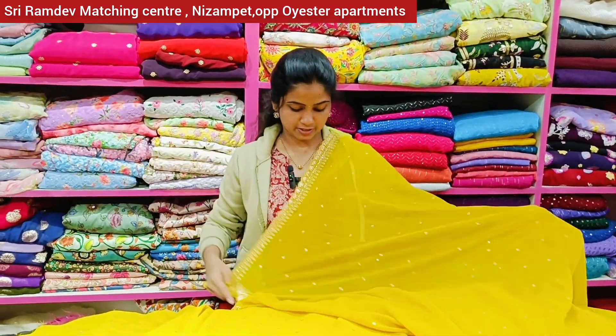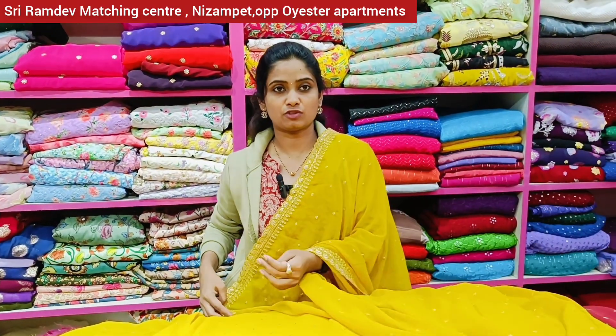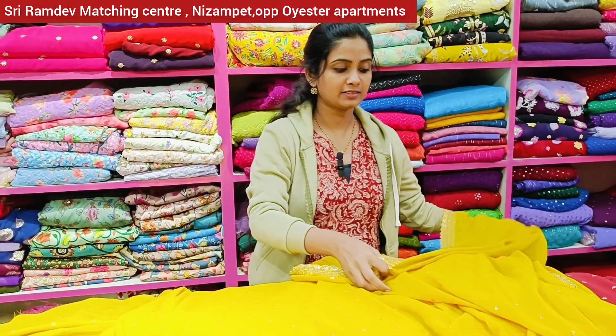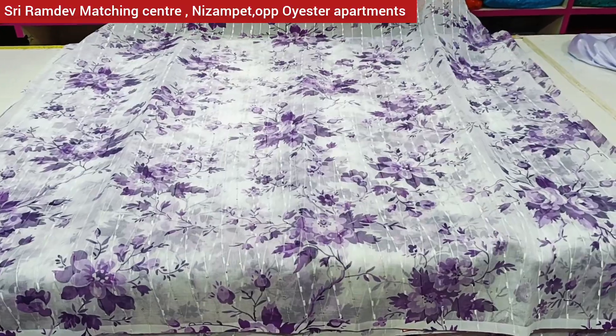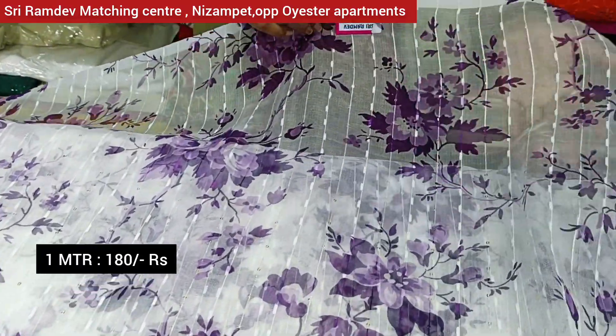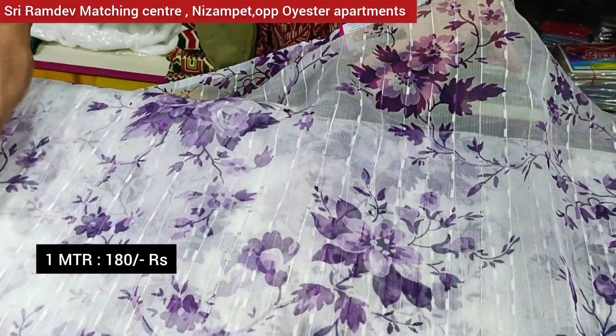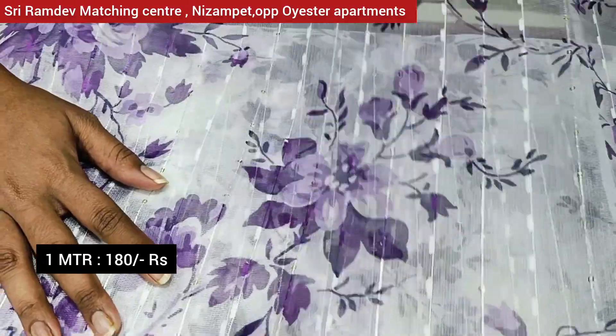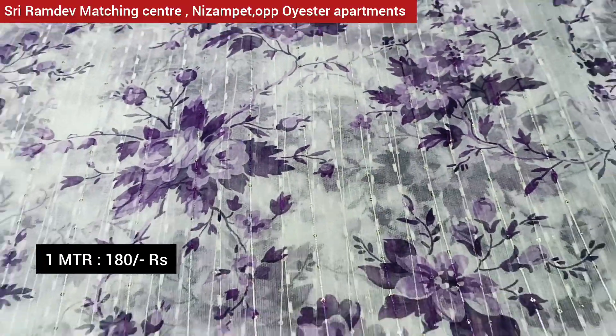There are a lot of saris and dupattas available in many grand colors and very nice shades. Brass organza at Rs. 1.80 per meter — there is a digital print with sequence all over and straight lines. There are color options available.